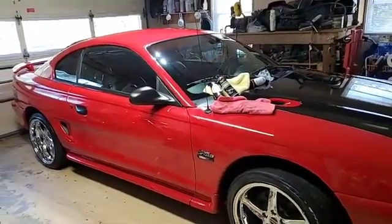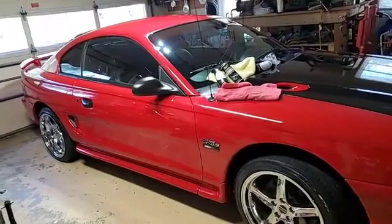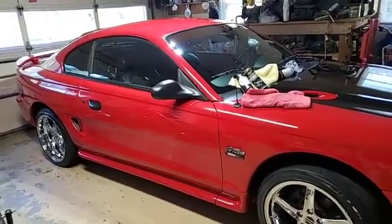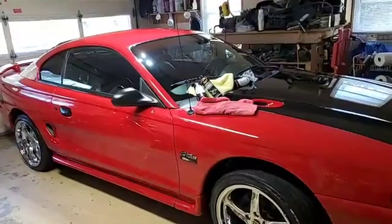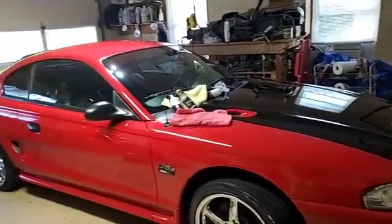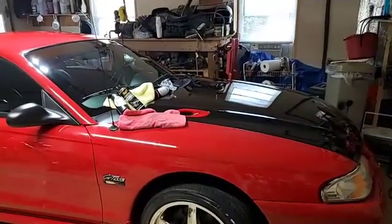I've done it many times - customers come by just wanting water spots removed, maybe from sprinklers at work. That stuff takes it right off. Anyway, folks, I'm going to go in and make some supper. I appreciate everybody that tuned in today. Give me a thumbs up, thumbs down, make a comment down below if you have a question, suggestion, or criticism, and I'll get back to you as soon as possible. Thank y'all very much.